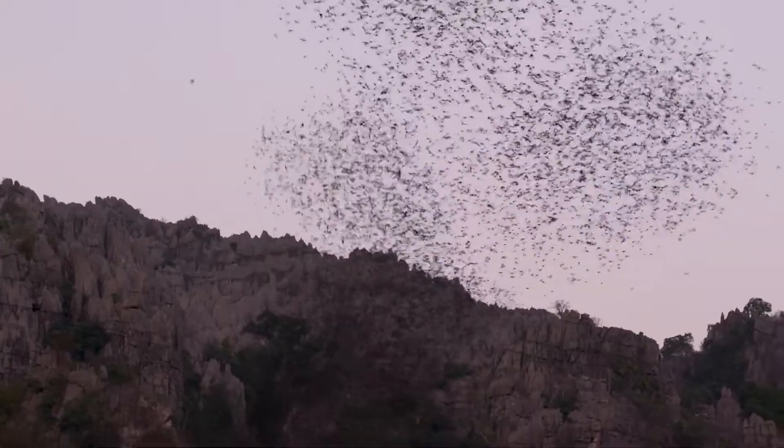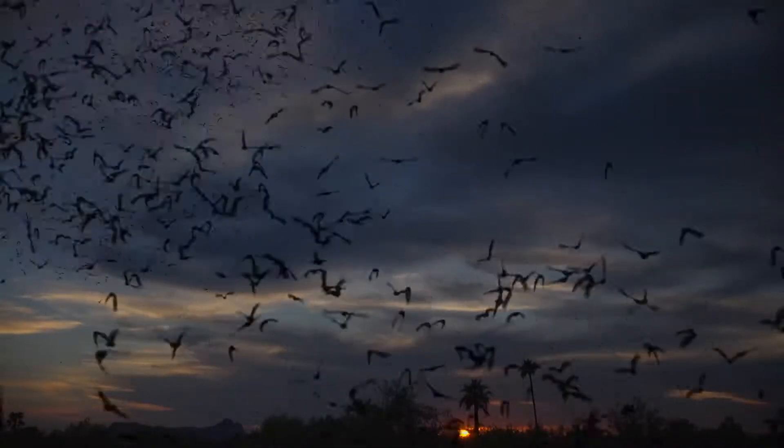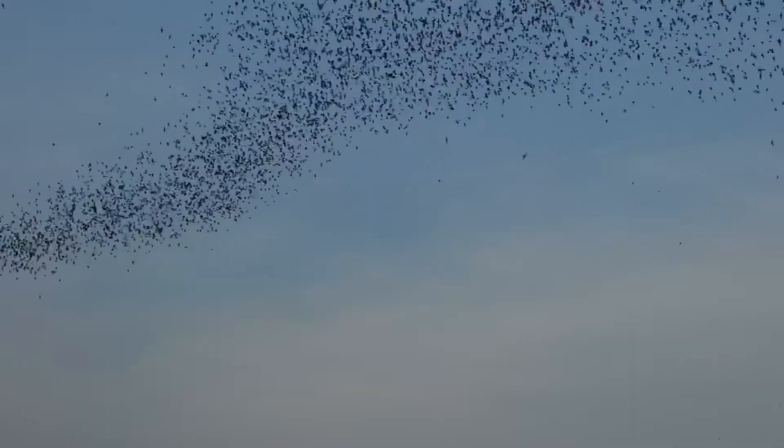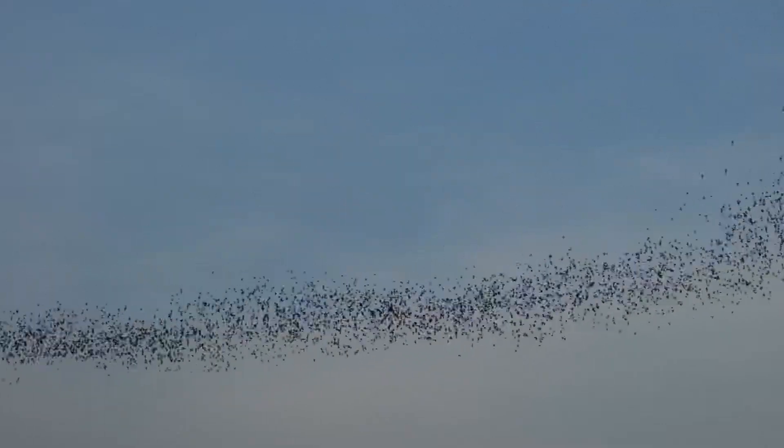Watching a bat emergence is one of the most spectacular sights you will ever be able to see. They do come out all in one massive group. They form this big stream that emerges from the cave, and they start to go off into the air like black rivers throughout the sky.